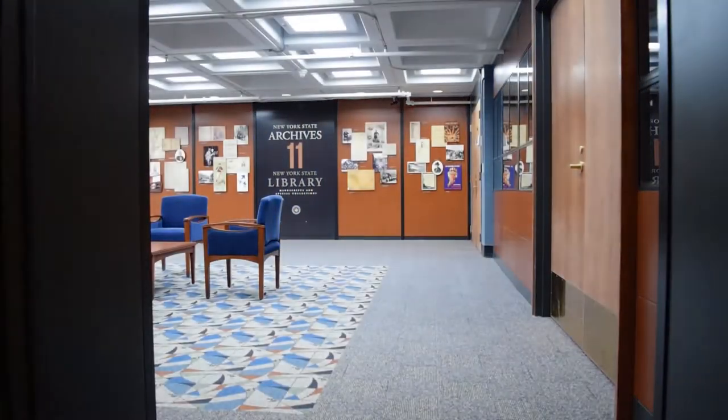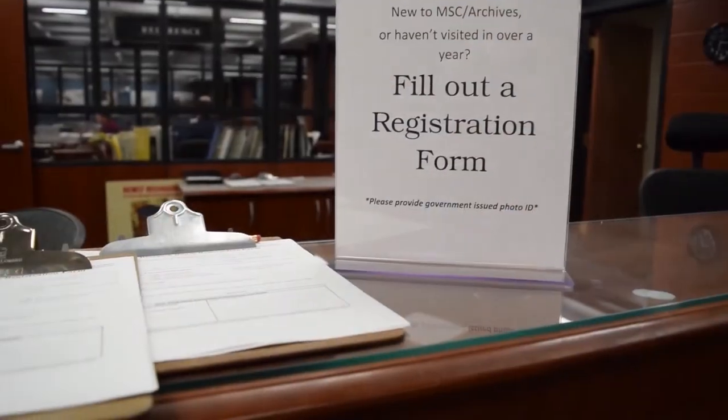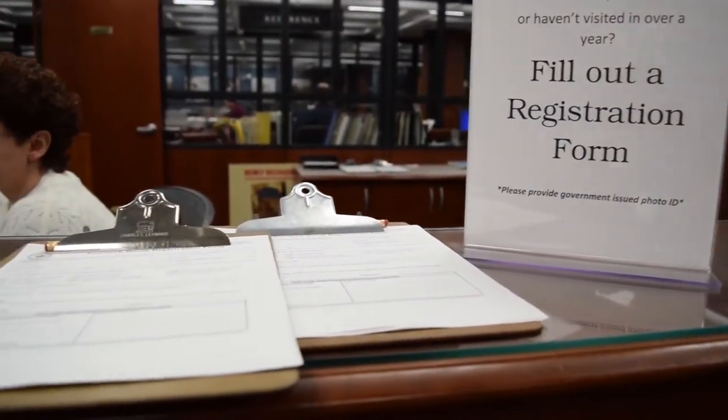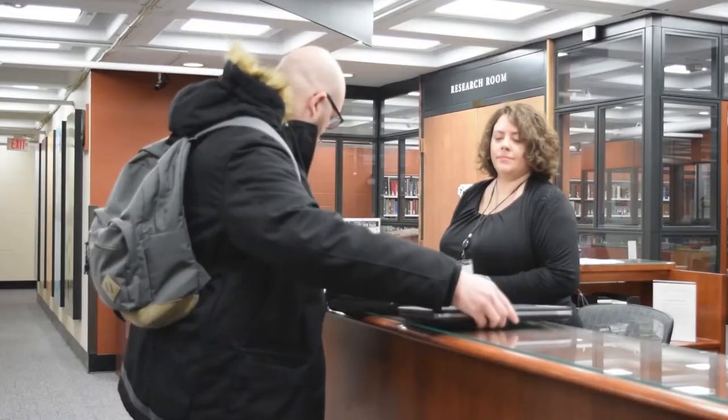The first place you'll go when you come upstairs to the 11th floor is our registration desk. We'll ask you to fill out one of our research room registration forms. It's important that you bring a government-issued photo ID in order to register to use the collections here at the State Archives.